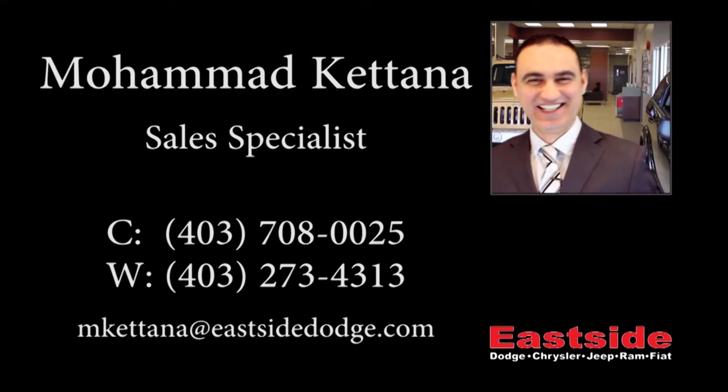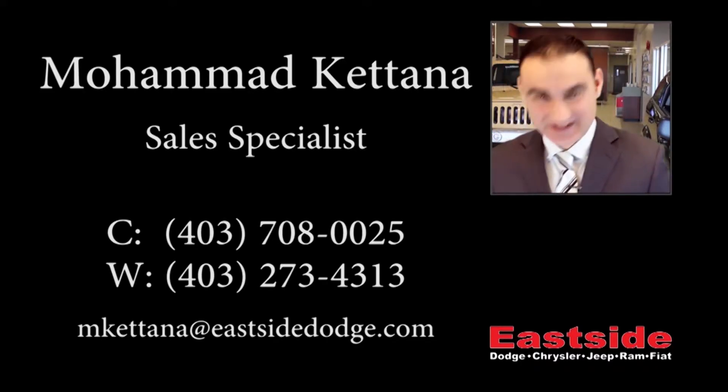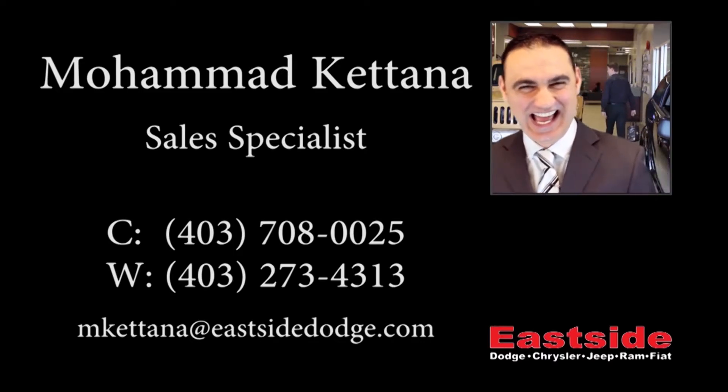Thanks for watching the video. I hope it helped. Please contact me if you would like to get further information about this vehicle.